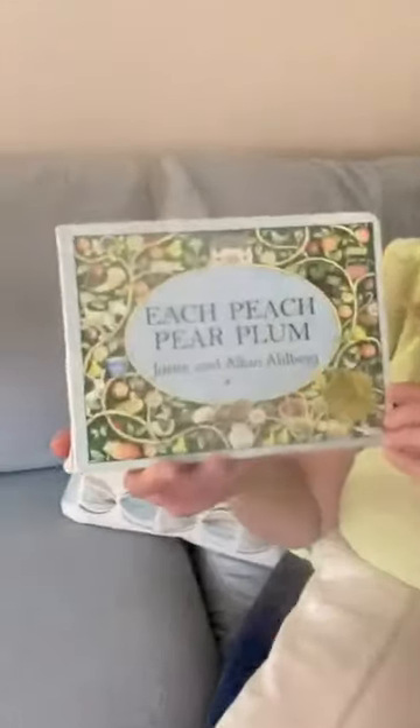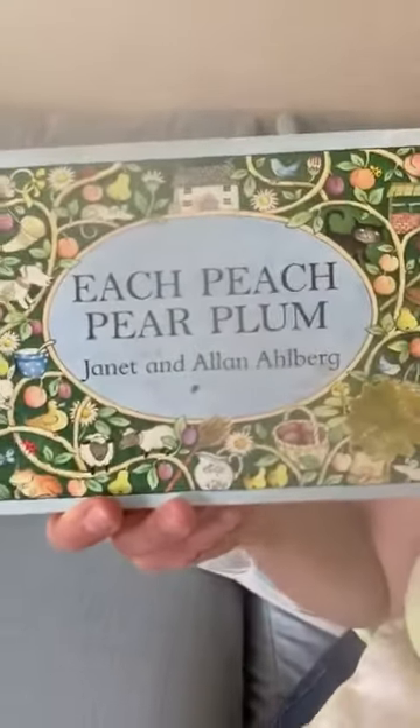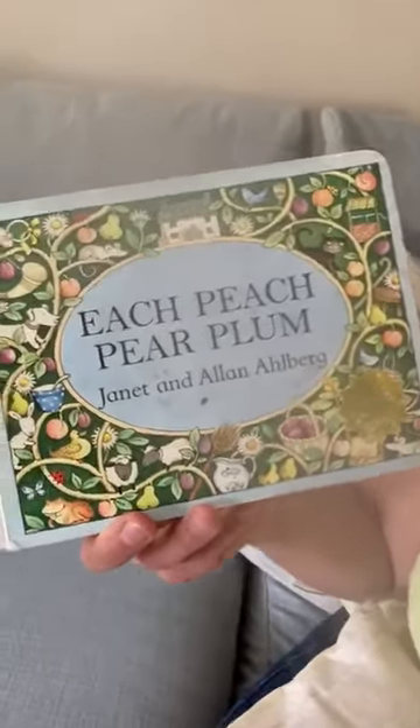We always like to play a game before we even start the book. There's a brilliant front cover with so many things to see. So if you zoom in so you can see all of those lovely things, we're going to play a game.